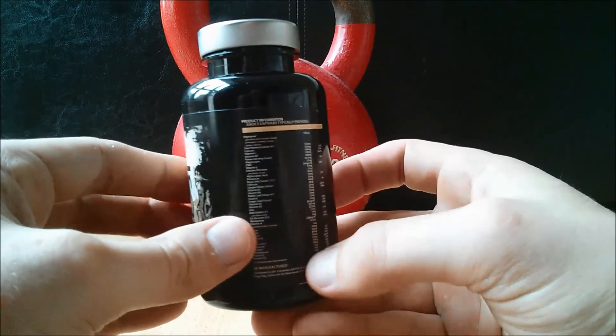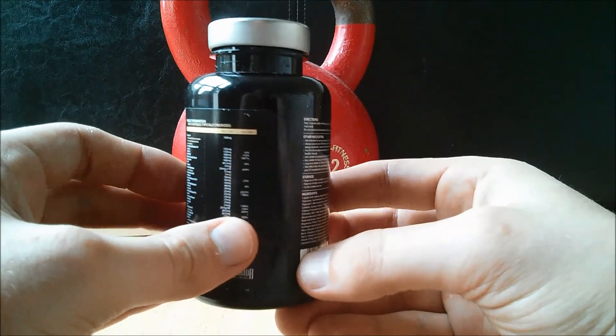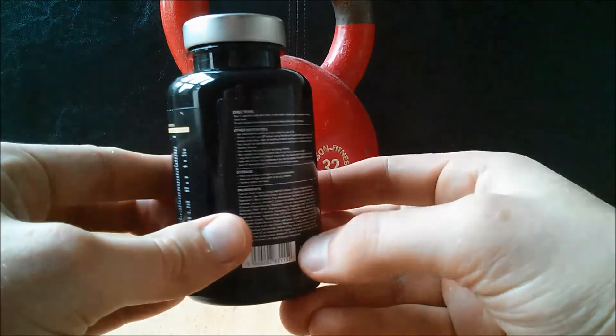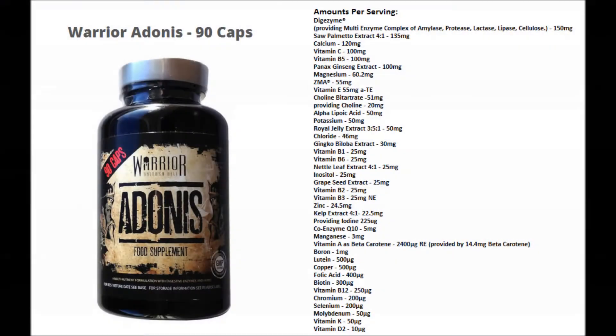Warrior Supplements state that Adonis is the world's most advanced male sports multivitamin, which includes the best ingredients. This multivitamin will help you to feel better with more alertness and energy. Let's take a look at the ingredients — it would take forever to go through each ingredient individually, so I have put a list on the screen so you can take a look for yourself.